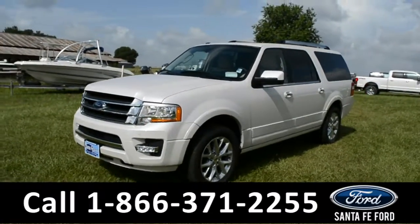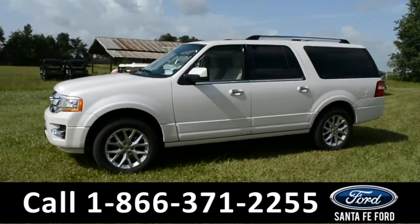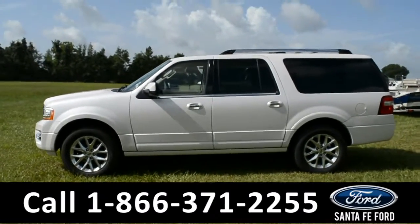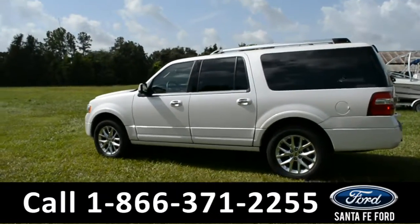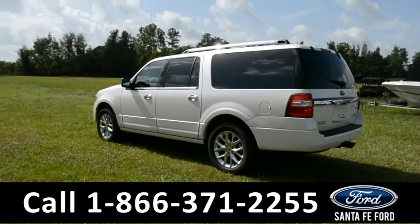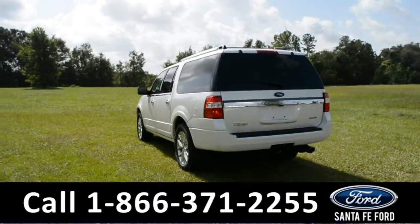This 2017 Ford Expedition EL Limited has fog lights, alloy wheels, solar tinted windows, roof rails, and powered running boards. It also features keyless remote entry, keypad door lock, remote start, trunk release, and is equipped with HomeLink.